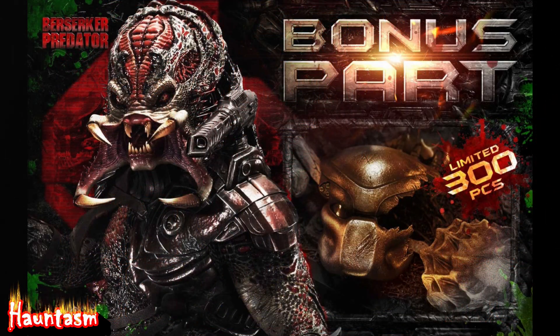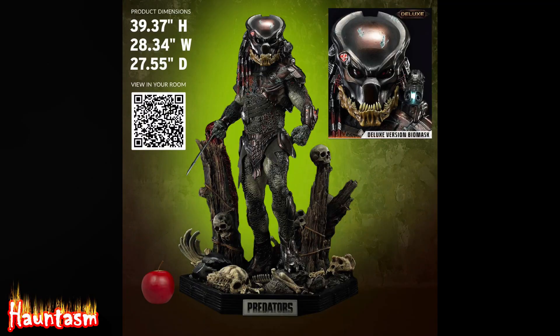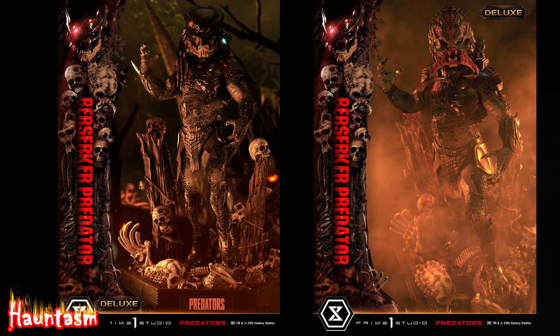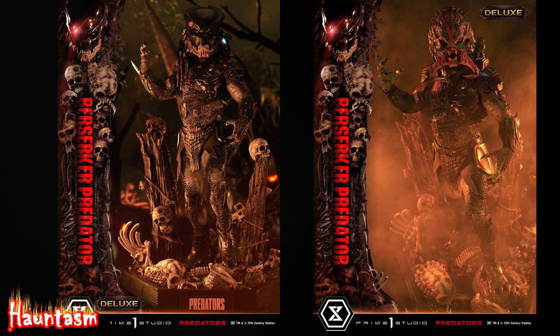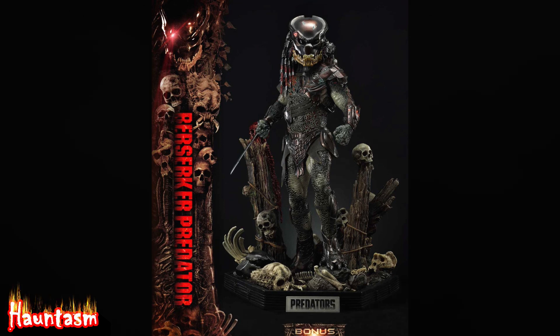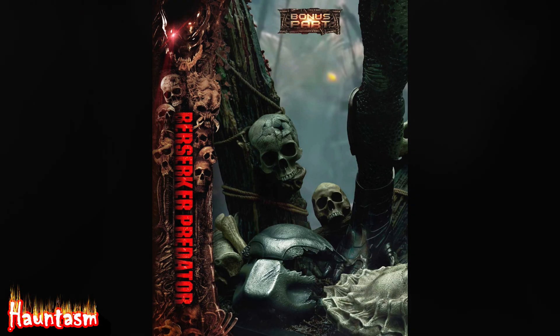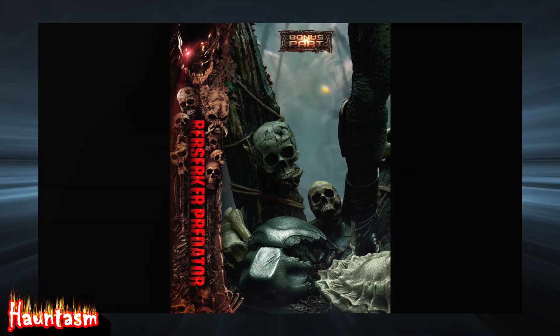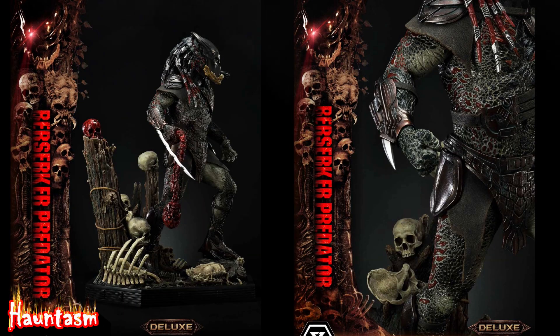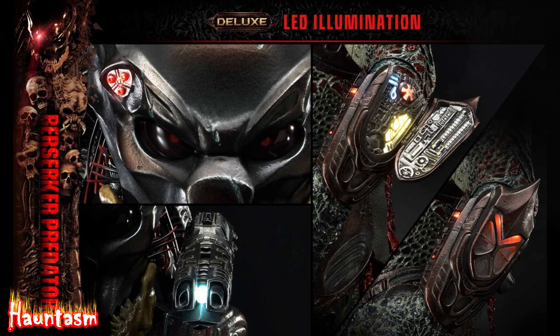Now let me read you the product description for the Berserker Predator Deluxe Bonus version, priced at $3,650. Joining the Museum Masterline series, enter the 1/3rd scale MMPR-03-DXS Berserker Predator Deluxe Bonus version from the 2010 film Predators. The deluxe version allows you to display your statue in several more ways, with the inclusion of a swappable right arm with an open palm, a third right hand holding a bloody human spine with wrist blade retracted, a second left hand with an open palm, LED illumination on the mask's eye slot, and the shoulder-mounted plasma caster.